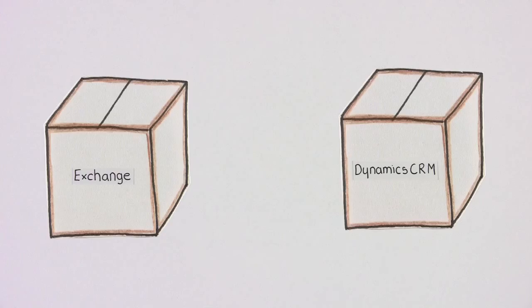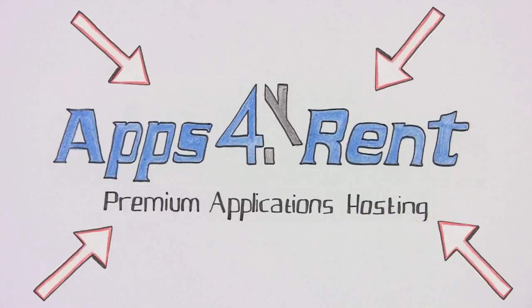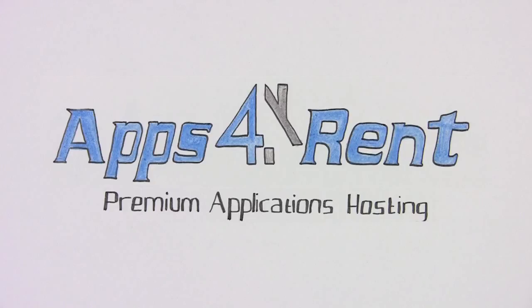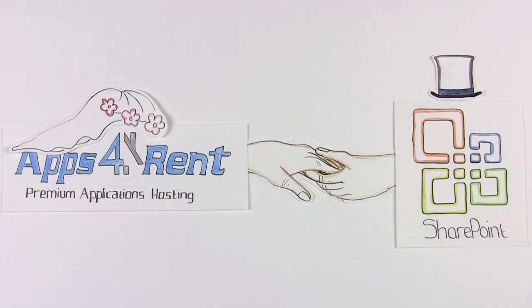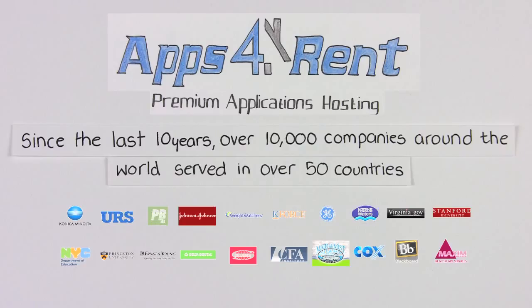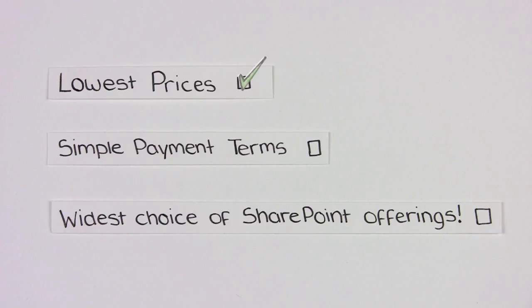And when you need to integrate specialized software to work with SharePoint, Apps for Rent can effectively make all of these tasks, and more, easy. As your SharePoint site expands, you need a long-term partner. Apps for Rent is the one you can trust. We are available around the clock by phone, email, and chat, offering the lowest prices and simple payment terms with the widest choice of SharePoint offerings.